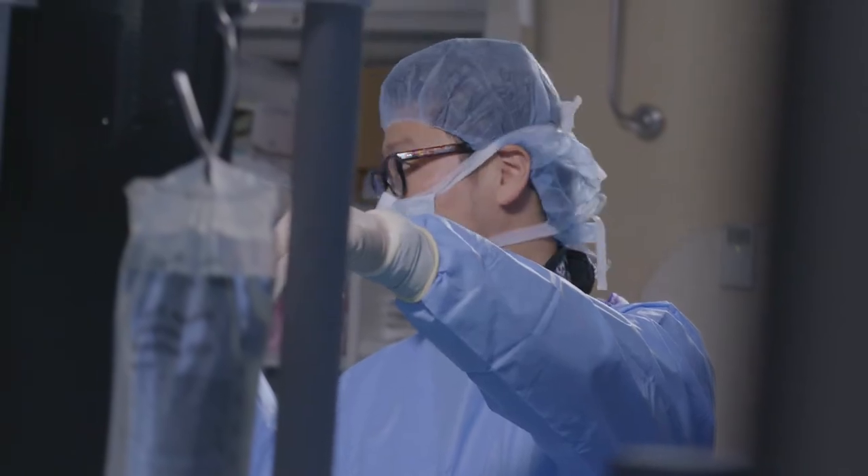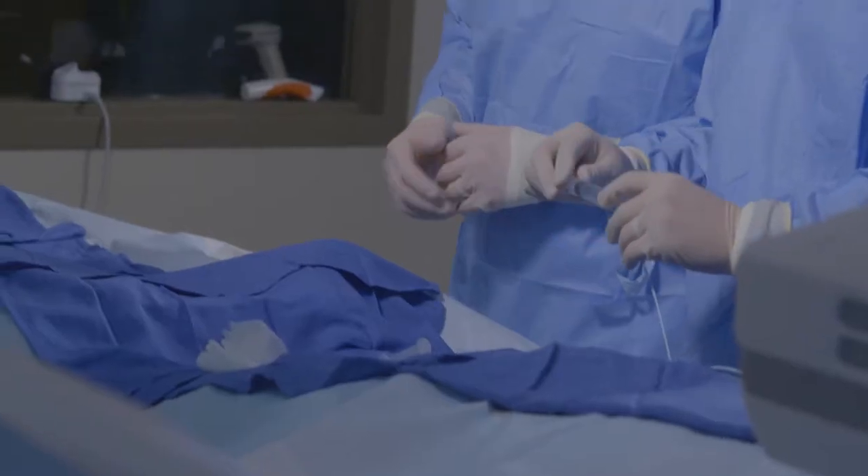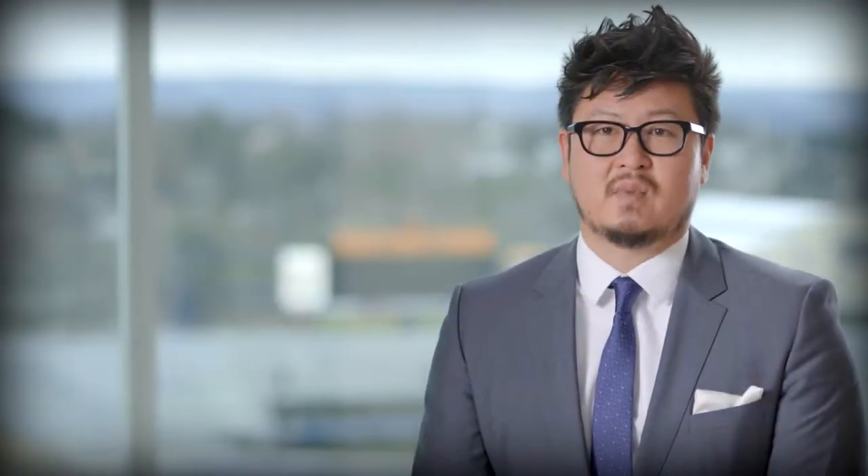Here at WVU Medicine, it's such a good team approach where we work together with the neurosurgeons, the neurologists — a multidisciplinary team — to discuss patients with these vascular diseases and find out what will be the best method of treatment, whether it would be minimally invasive versus something more open surgical.